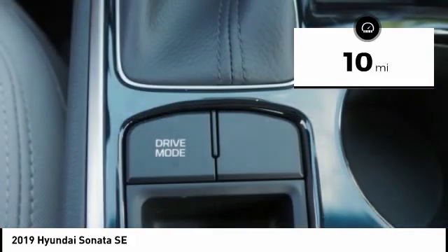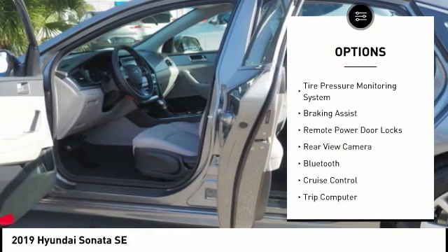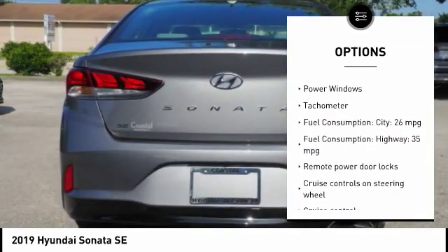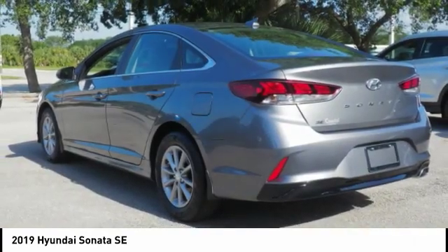Here are some of this vehicle's great options: stability control, daytime running lights, anti-theft security system, tire pressure monitoring system, braking assist, remote power door locks, rear view camera, Bluetooth, cruise control, and trip computer.